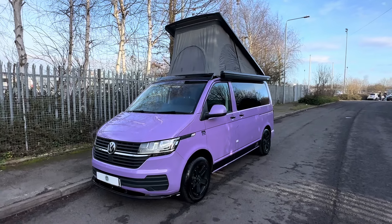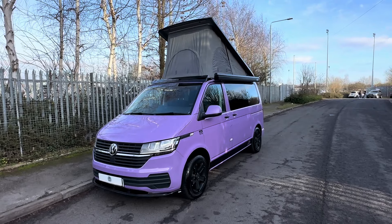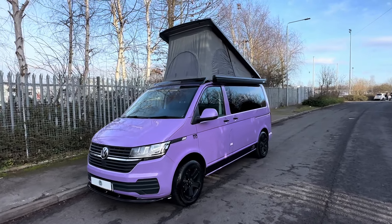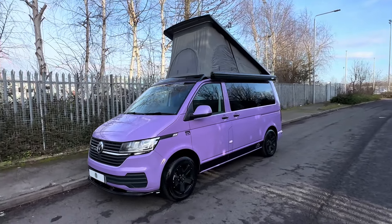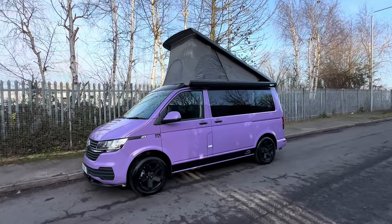Hi everyone, Lee here from Caravan and Motorhome Sales. This is the dealer walk around video for the 2023 Hillside Leisure Birchover S. Based on the Volkswagen Transporter, 2.3 litre engine, 130 brake horsepower, and has only covered 2,000 miles.